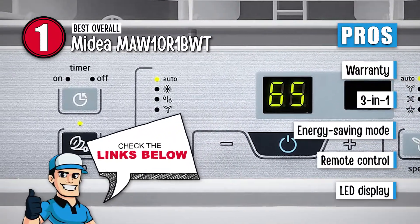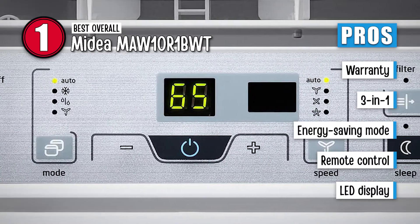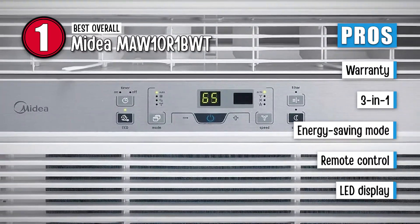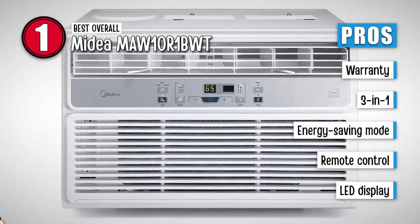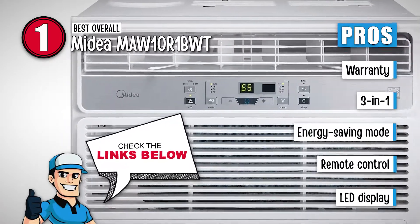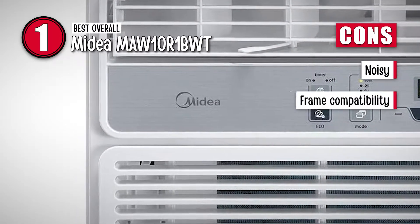Its pros are: it has a limited worldwide warranty on the parts, it works as a dehumidifier, air conditioner, and fan, it has an energy-saving mode to cut down on electricity expenses, it has an easier configuration of temperature with remote control, and it has an LED display on the front panel which can be used to track settings. However, it can be a little noisy, and it is made for plastic or wooden window frames only.